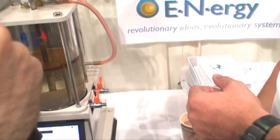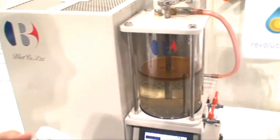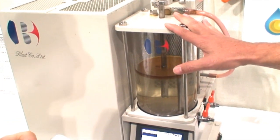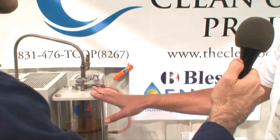Do you know the approximate price of the commercial units? They range in size based on the input. A unit that takes 275 pounds in a 24-hour period is about $125,000 to $150,000. The biggest unit takes 2,700 pounds in a 24-hour period, and that one is about $700,000.